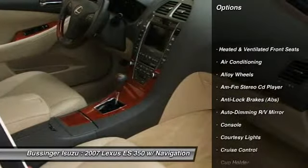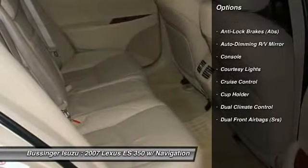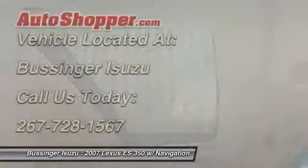Steering wheel audio controls, power sunroof, heated seats, anti-lock braking system, navigation system, traction control, home link garage door opener, power steering, alloy wheels, front air conditioning.